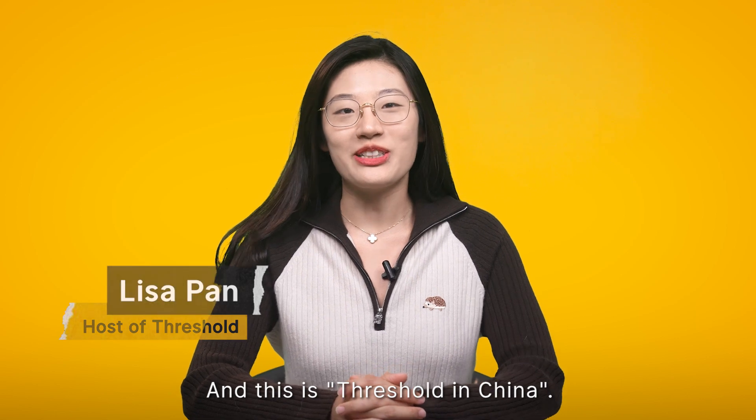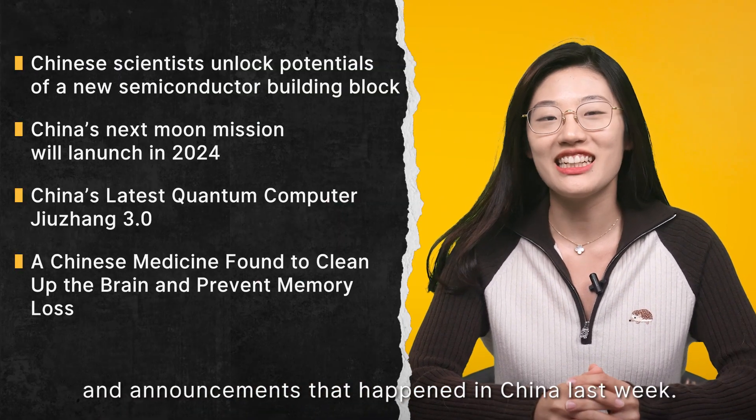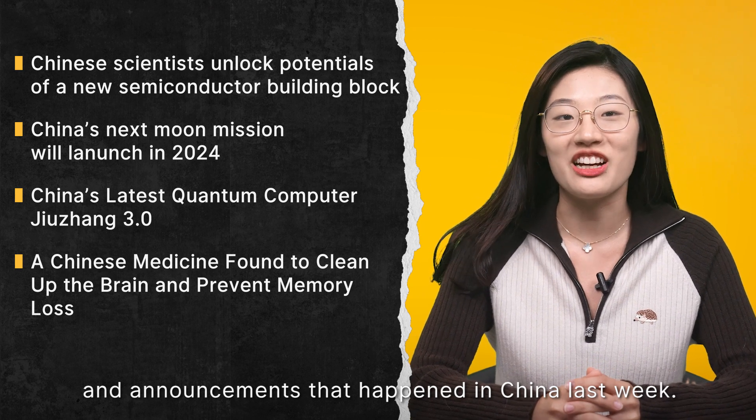Hi, I'm Lisa and this is Fresh Hold in China. Today we are going to share some exciting tech innovations and announcements that happened in China last week.